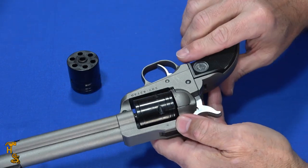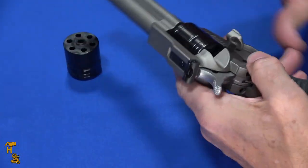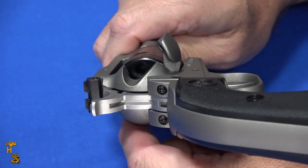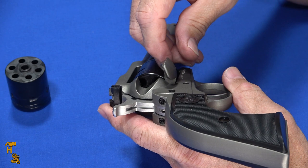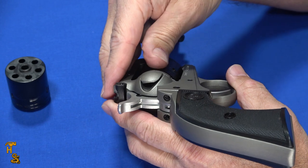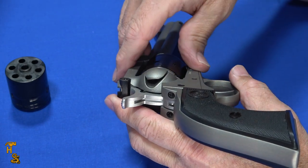These are a single action, loading gate style revolver, so you flip open the loading gate and load the six rounds it holds — both cylinders are six round cylinders. It does have an interlock, so when the gate's open, the fire control system is disabled and the cylinder unlocks so it'll turn freely, making it easy to load. Once you close the loading gate, the cylinder locks up and the fire control group is enabled.